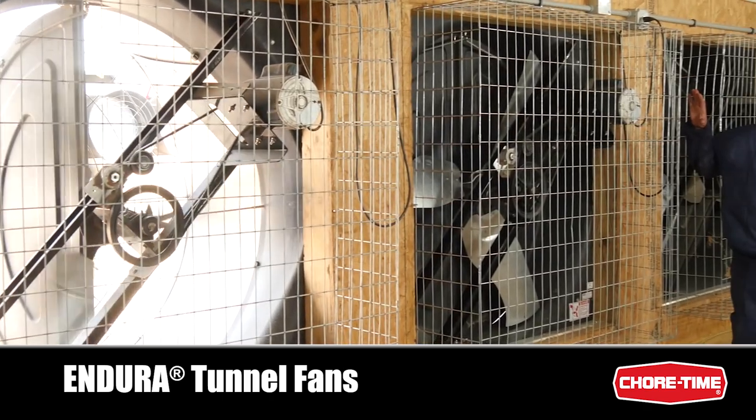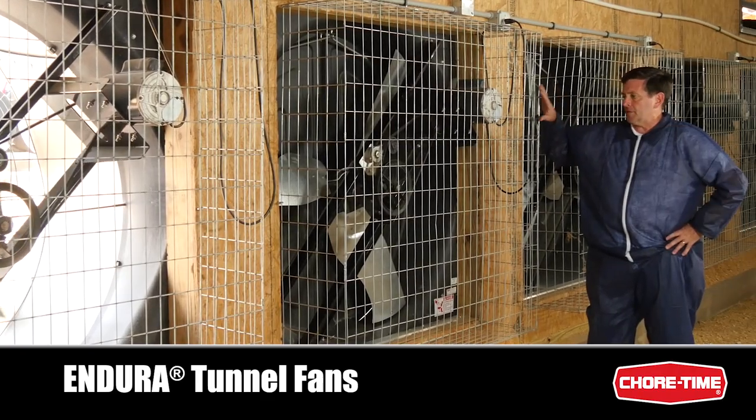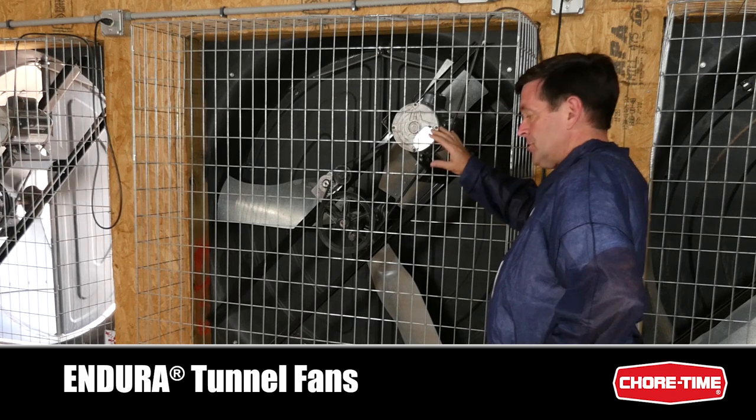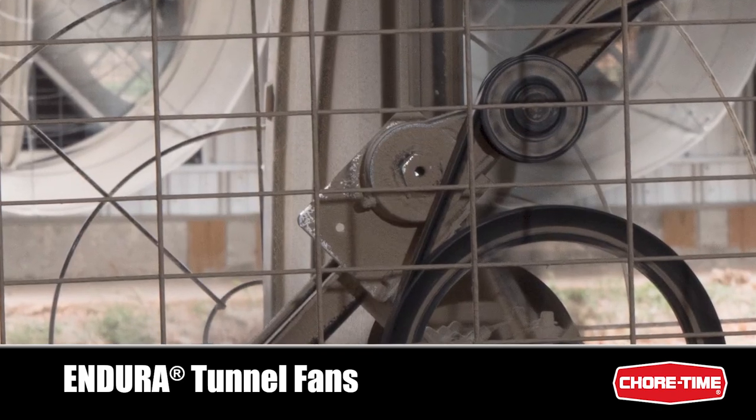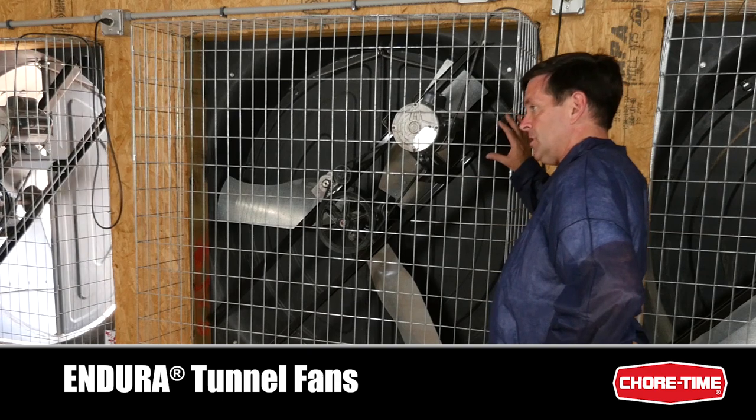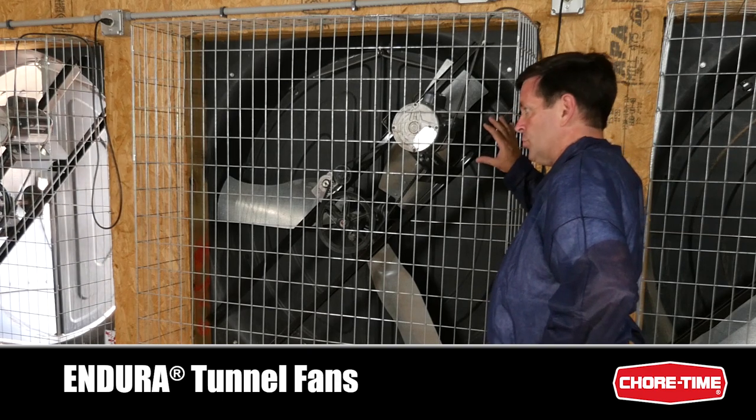We're on the inside of the house now where you can get a good look at the other side of the ChoreTime Endura fan. From this side, you can see the belt tensioner and the rugged air handler bearings that we use. But most importantly, you can see the powder coated sheet metal that we use for corrosion resistance.